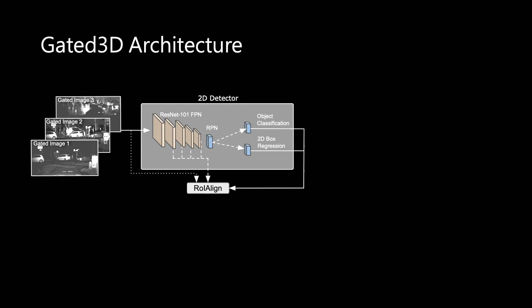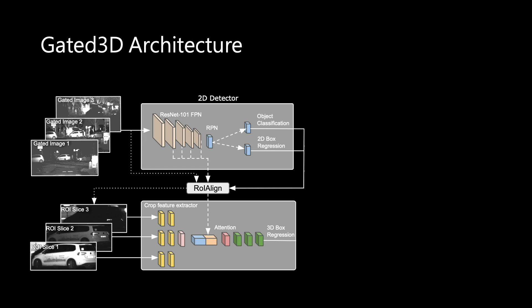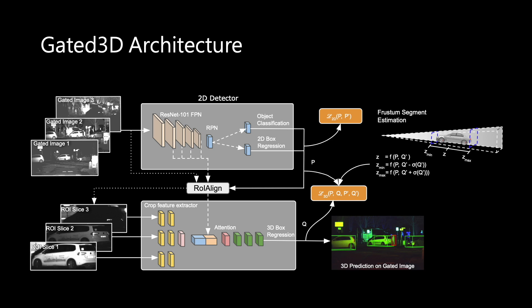We perform 3D object detection on gated images by using a novel gated 3D architecture. Our method employs a 2D detection subnetwork to first detect and crop regions of interest. The 3D detection subnetwork then estimates the 3D object parameters using a frustum segment computed from the 2D boxes and 3D statistics of the training data. Our loss function is computed on the predicted 2D and 3D bounding box parameters.